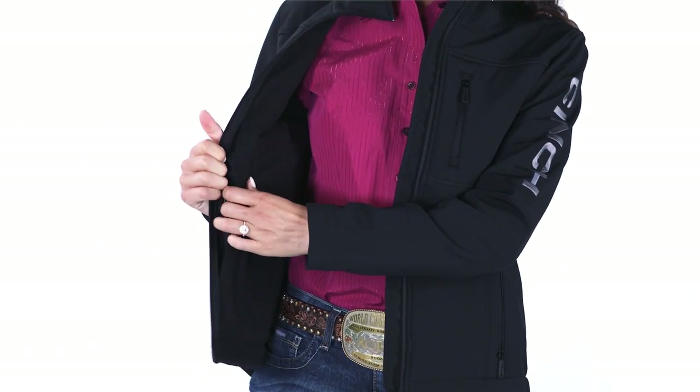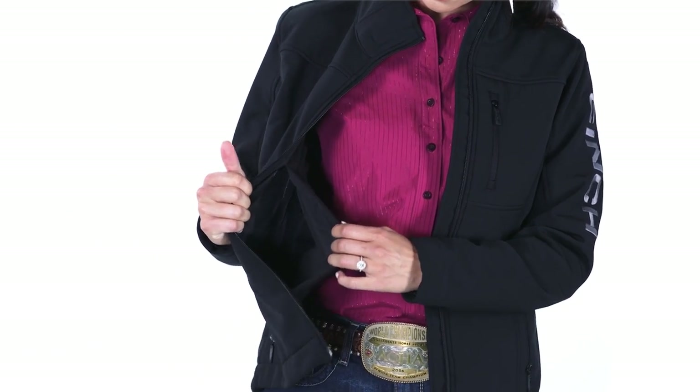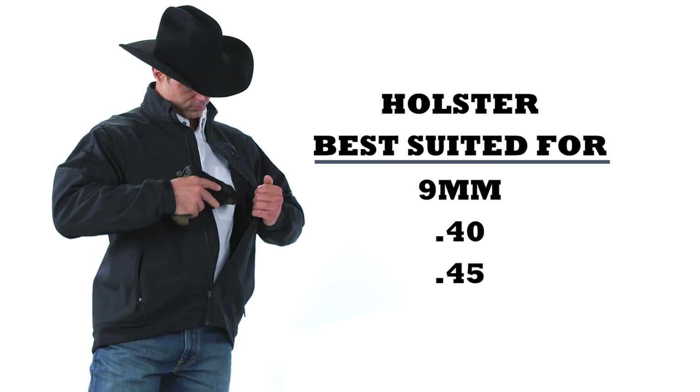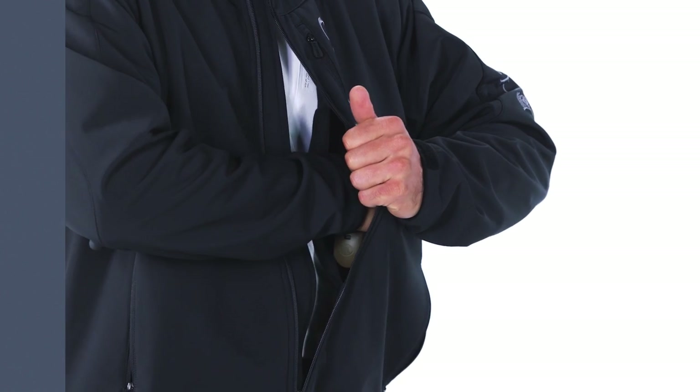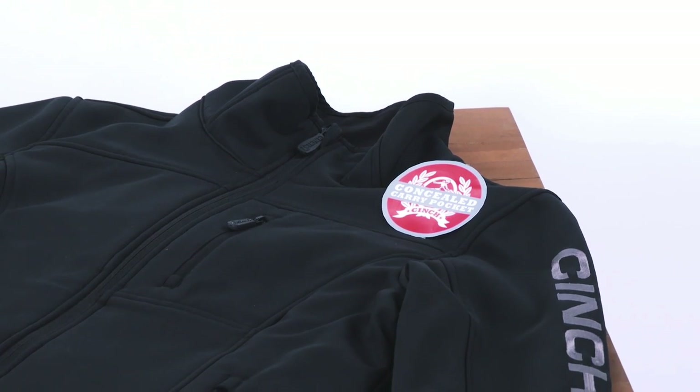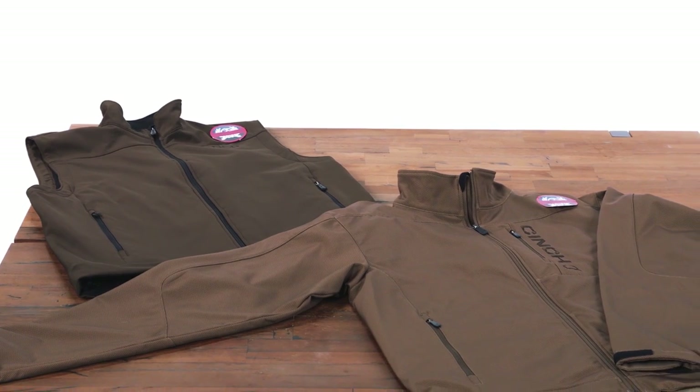The holster is best suited for 9 millimeter, 40, and 45 caliber firearms. It is not well suited for short barrel pistols or snub nose revolvers. To quickly identify a concealed carry product, look for a sticker on the left shoulder or a hang tag on the product.